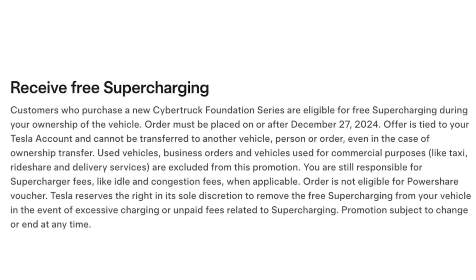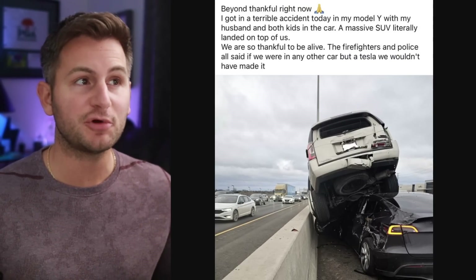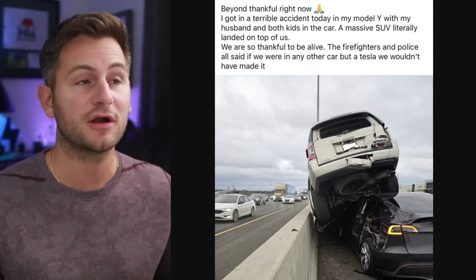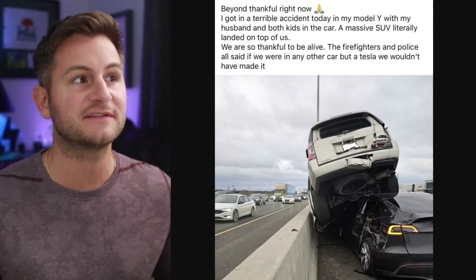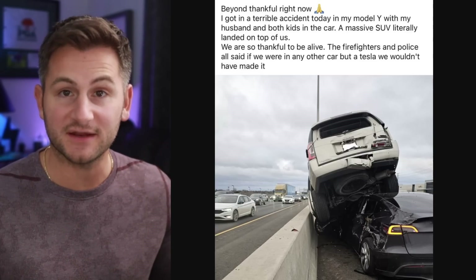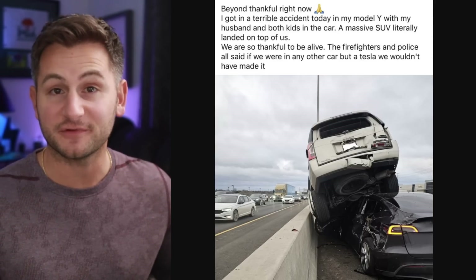Tesla is now offering free lifetime supercharging if you buy a new Cybertruck Foundation series. This image was shared on Facebook: 'Got in a terrible accident today in my Model Y with my husband and both kids in the car. A massive SUV literally landed on top of us. We're thankful to be alive. The firefighters and police all said if we were in any other car but a Tesla, we would not have made it.' That's a great screenshot to share with your family and friends.